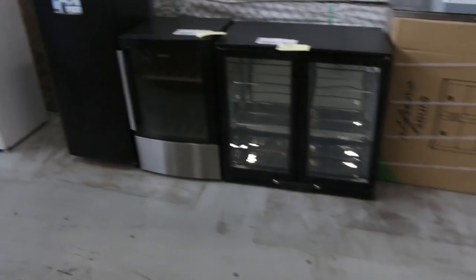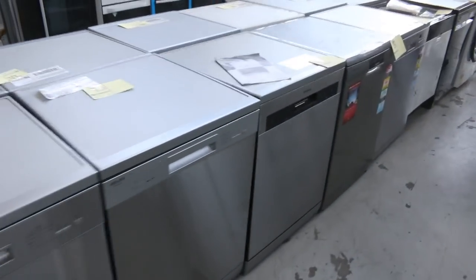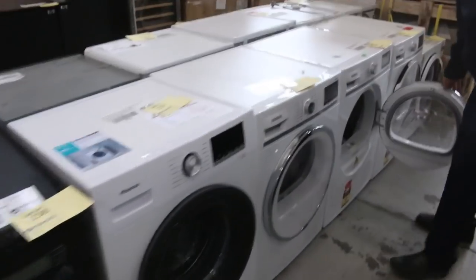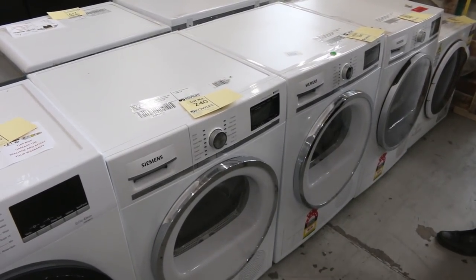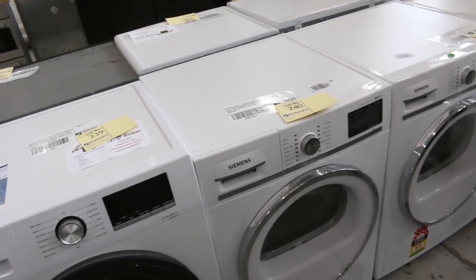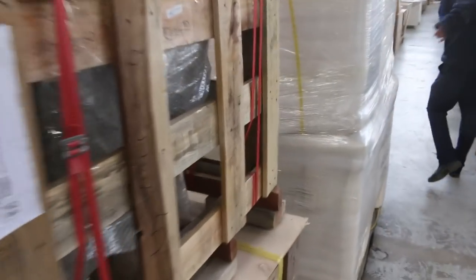Wine fridges, bar fridges, dishwashers — some of these dishwashers will be as low as $150 with warranties, so make sure you check these out. These have just come in as well — they're Siemens heat pump condenser dryers, I've got at least five of them. They're two and a half grand in the shops, so in varying conditions, but they'll be supersonic bargains.